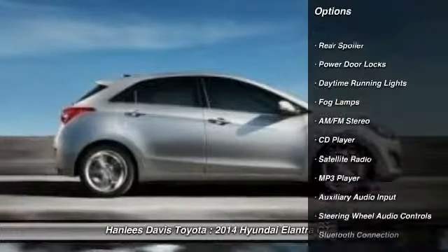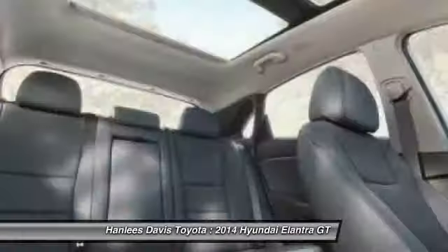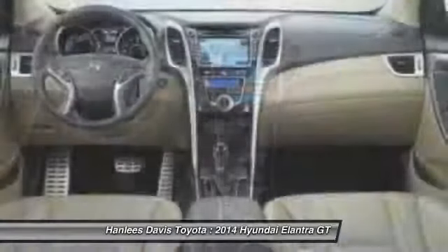Traction control, steering wheel audio controls, stability control, anti-lock braking system, air conditioning, power steering, driver airbag, adjustable steering wheel, cruise control, keyless entry.